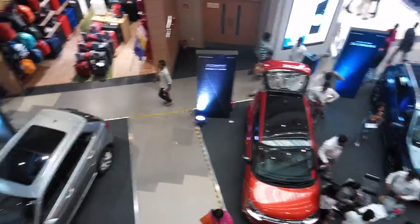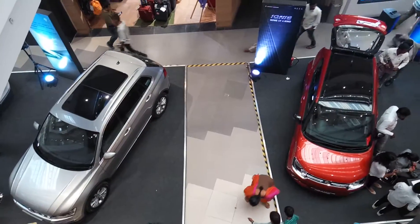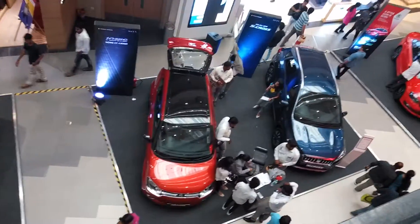Welcome back to India Autoshoot 2019 in issue 6. I am right now at the Maruti Suzuki stand and this is about the Ignis.